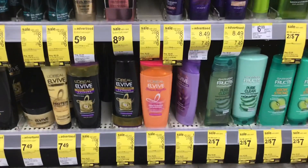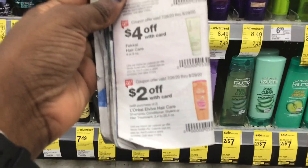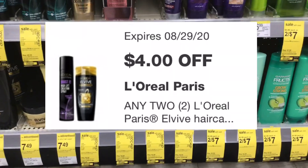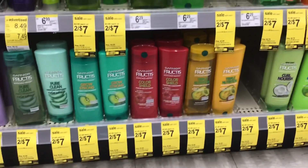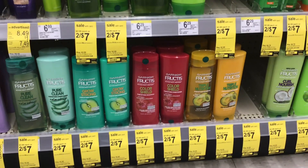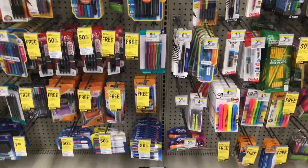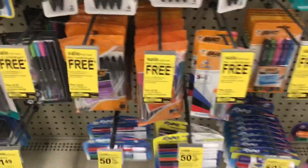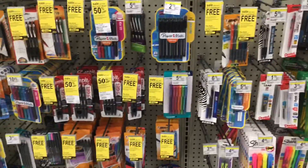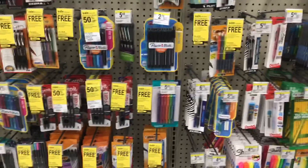L'Oreal Elvive is two for $8 this week. There's a $2 coupon in the IVC booklet on page 28 deducting $2, leaving $6, then a $4 digital coupon takes $4 off two — making it $2 for two or just $1 each. Garnier Fructis is two for $7 with a $4 off two digital coupon, making them $3 for two or $1.50 each. Bic pens and pencils are buy one get one free — some as low as $2.99 with a $1 digital coupon, making it $1.99 for two or just 99 cents each.